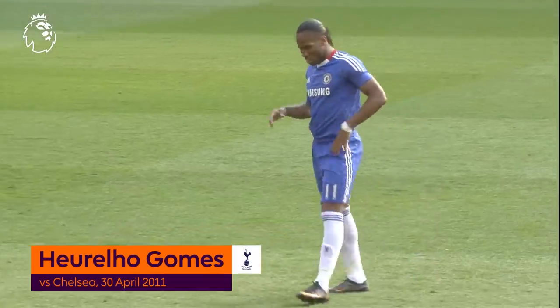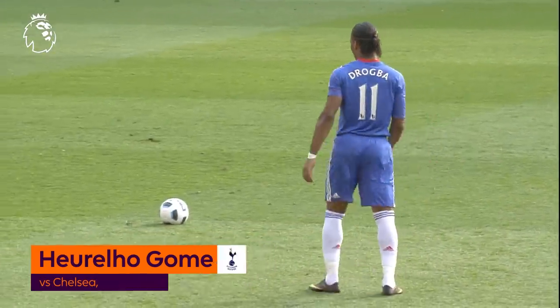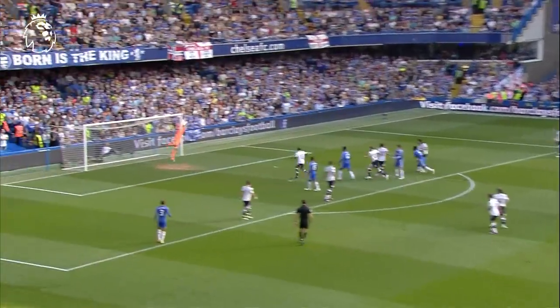Drogh has got a great strike on him, but even by his standards, this is ambitious. Are you ruling it out then? Certainly not. He looks like he's going for it. It is, Drogh. Oh!